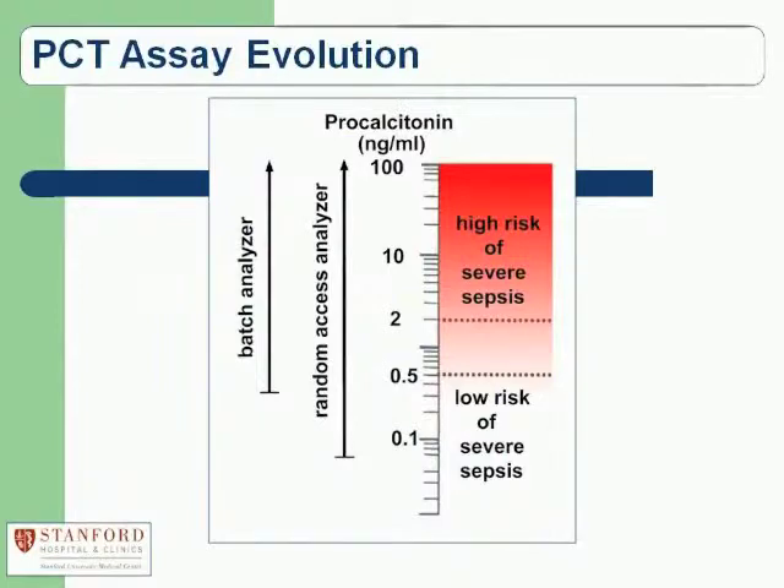The procalcitonin assay has undergone evolution over the past decade. Assays responsible for most European studies in the 1990s used a batch analyzer format, whereas now we have several random-access versions available — both immunoassays. The newer assays are more analytically sensitive and can measure procalcitonin down to lower levels. But the cutoffs for suspecting sepsis risk or confirming high risk of severe sepsis haven't really changed. The major advantage of the newer assays is really their random-access capability, which is critical because these are STAT tests for emergency department or ICU patients needing rapid turnaround.